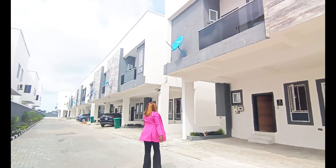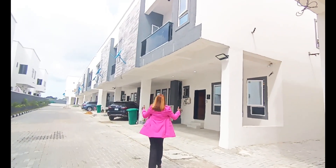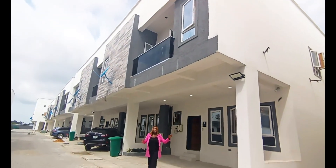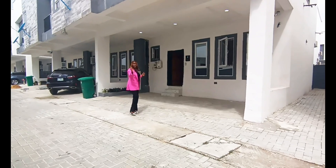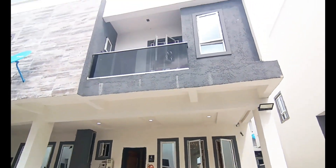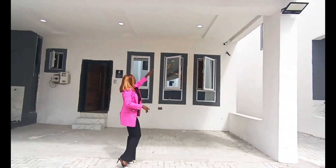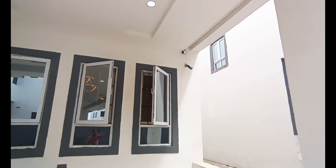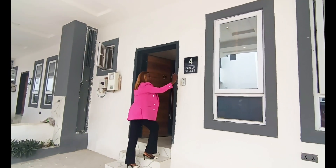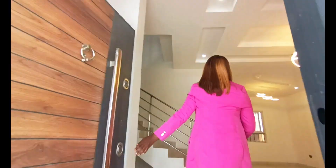This is one of the units — a sample unit, a three bedroom terrace duplex. Take a look at this area where you can park your cars. If you have two cars, this is where you'll park them. It also comes with a CCTV camera — security here is very tight. And this is the video doorbell where your visitors can come in from.